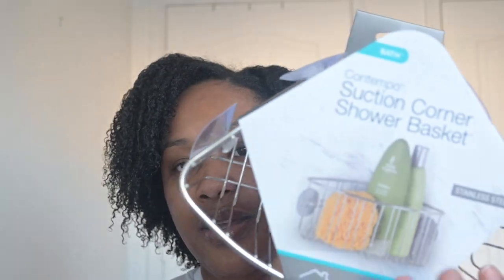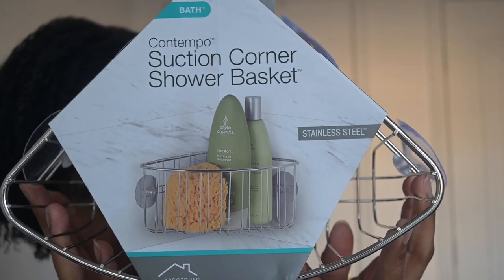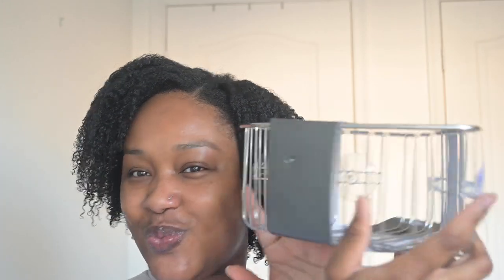Moving right along, next I got the suction corner shower basket. I definitely needed this in my shower because I do a lot in the shower and need space for my products. My boyfriend always asks for his own section, so I think this can be his little section right there.